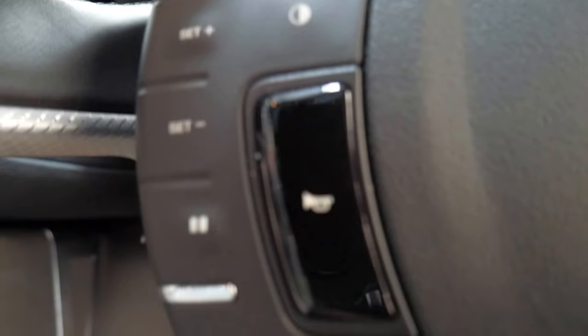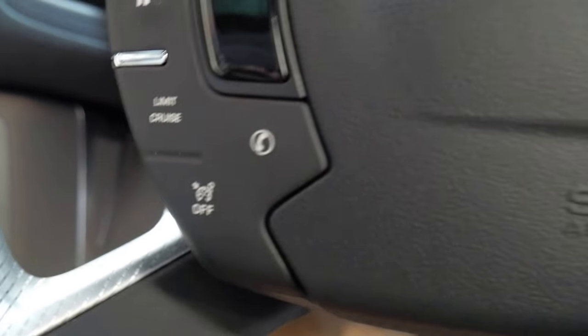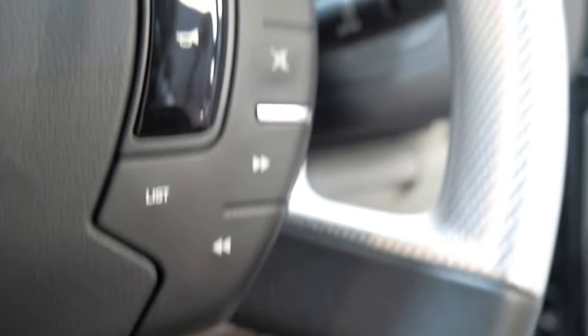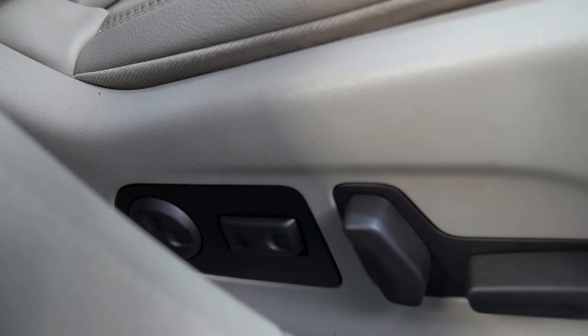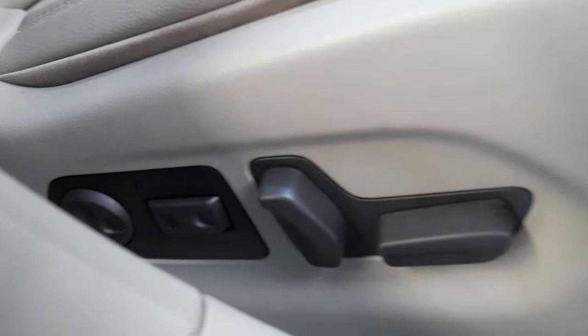Just the way it's been looked after is superb — it's had every service done at Citroen and it's in immaculate condition. The charcoal grey with this sort of light taupe coloured interior is absolutely beautiful. You've even got heated seats, massaging seats, and air pneumatic buttons that you can adjust your lumbar support in all different ways.